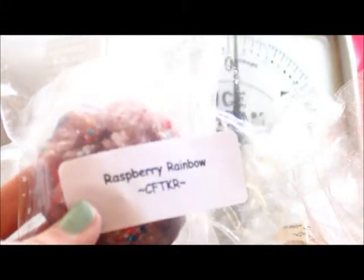First up is a raspberry rainbow and it's in this cute little grubby tart and it has sprinkles on it — I don't know if you can see that. There are so many samples in this bag. Carol is so generous with her samples and you can request specific ones if you haven't had a chance to try her scents.